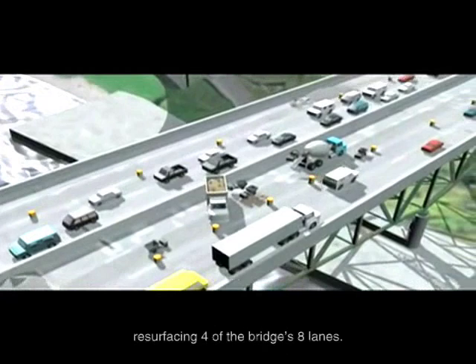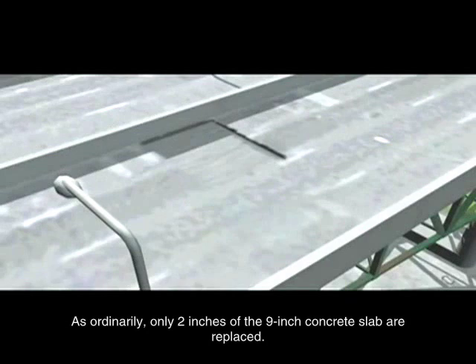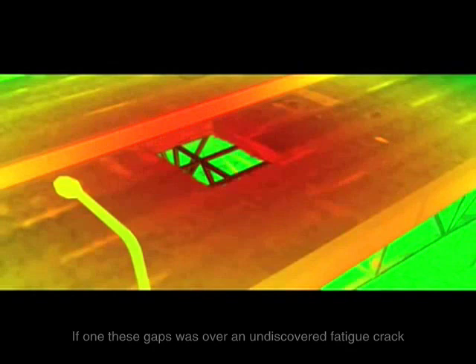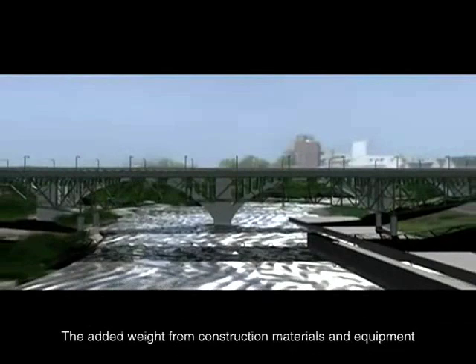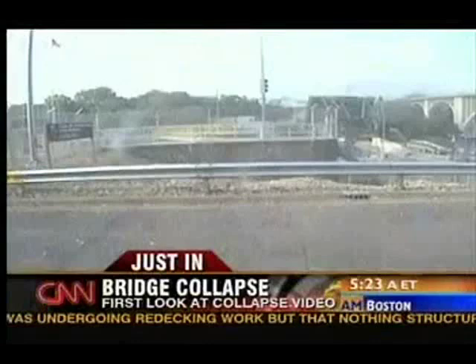Repairs were ongoing at the time of the collapse, with Progressive Contractors Incorporated resurfacing four of the bridge's eight lanes. The concrete resurfacing was not considered structural in nature, as ordinarily only two inches of the nine-inch concrete slab are replaced. However, some areas of the bridge required complete replacement, leaving open gaps in the road deck. If one of these gaps was over an undiscovered fatigue crack, it would place a great deal of stress on that point. The added weight from construction materials and equipment focused on the area could lead to deck failure and potentially a catastrophic collapse.